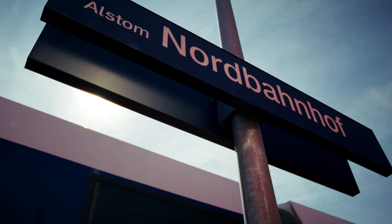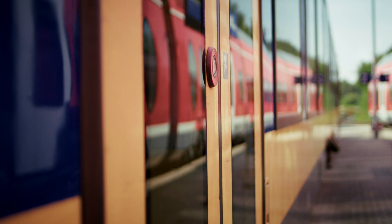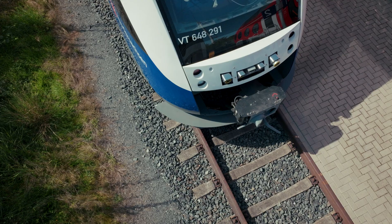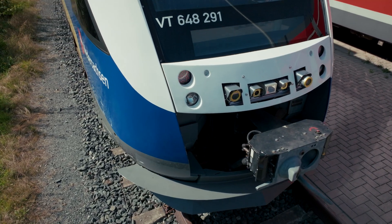Bits and bytes alone are not going to run the train operations. We're always going to have people in the background managing it. Safety is always the first element that we're looking at. So in order to ensure that safety, we're supervising the trains from the control center, and we're able to remotely run the trains in case anything is happening.